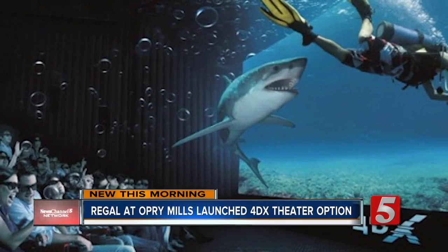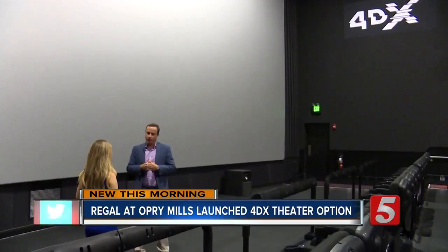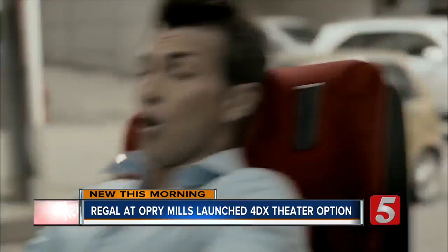Richard Grover with Regal says the newly outfitted theater has moving seats and weather effects, even scents that put you in the center of the action.